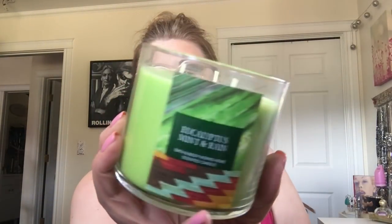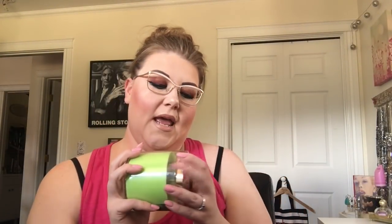I got this one called Eucalyptus Mint in Rain, and I love the scent of eucalyptus — it smells clean and fresh to me. I just love it. These were like four bucks, which you can't beat for the big candles.